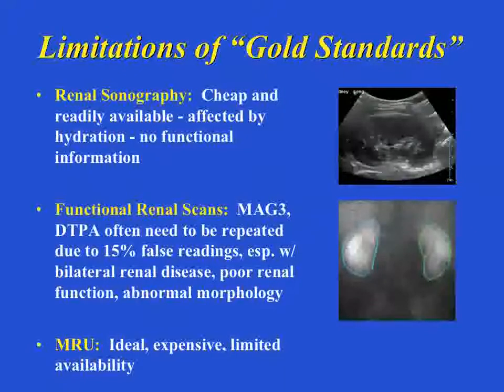What are the limitations of our gold standards? Renal sonography is easy and cheap — gives you good anatomy but nothing about function. We typically reserve renal functional studies for those with more moderate to severe levels of hydronephrosis. The functional studies we have are MAG3 scans, DTPA scans, and MR urography. With MAG3s and DTPAs, the reported false negative and false positive rate has been referred to as about 15%. We tend to repeat these studies and get trends — and hopefully MR urography will answer some of those questions.